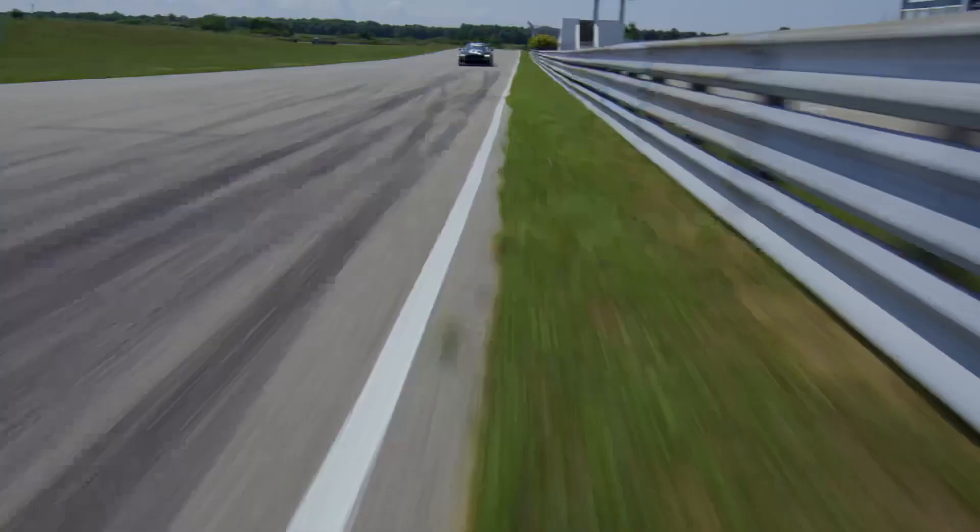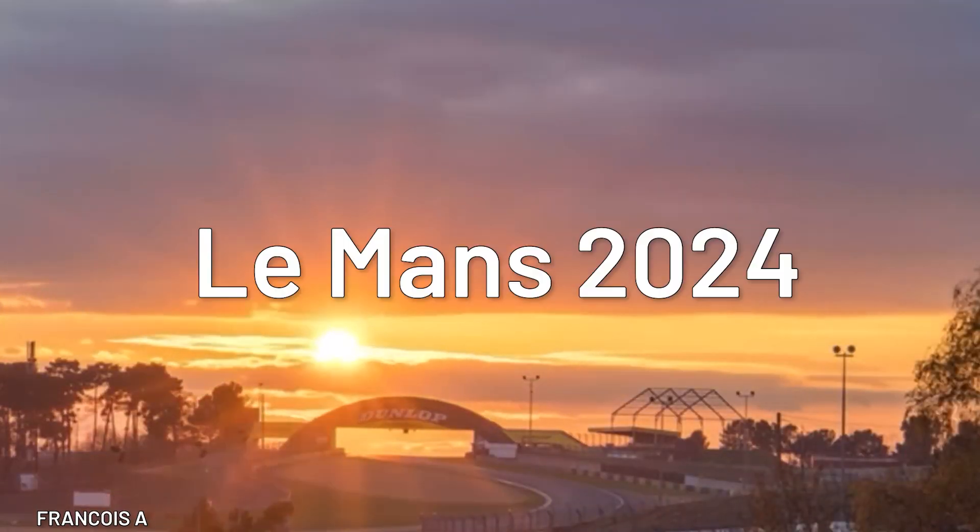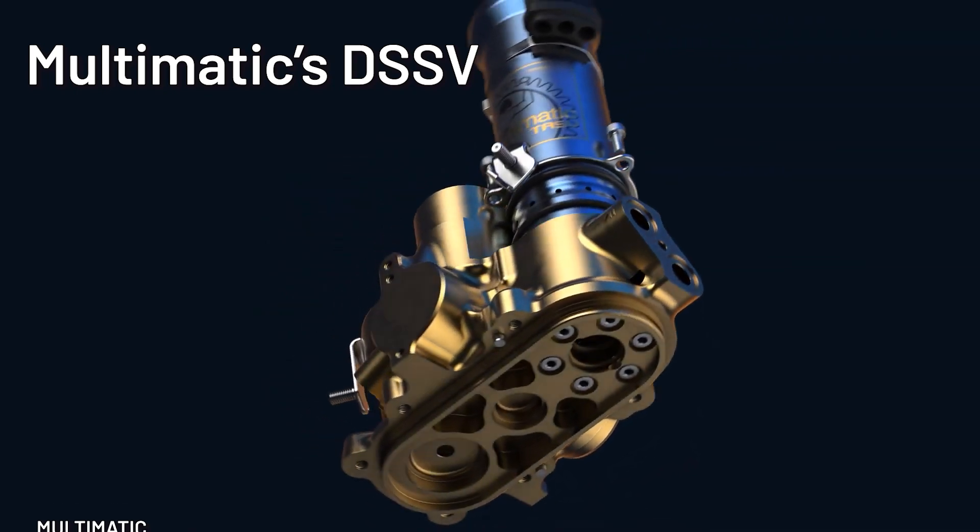While not strictly racing cars, the Dark Horse S and R models are track-only. The R is supposedly homologated for racing, although Ford hasn't quite said for which series as of yet — though we suspect LMGT3.